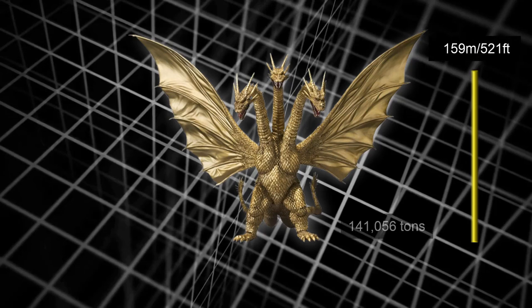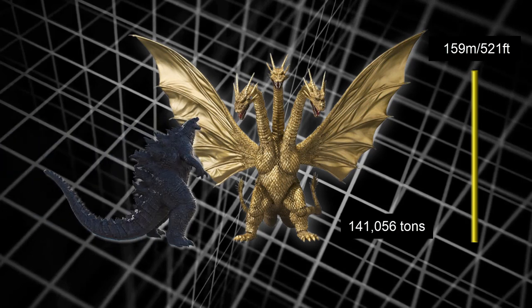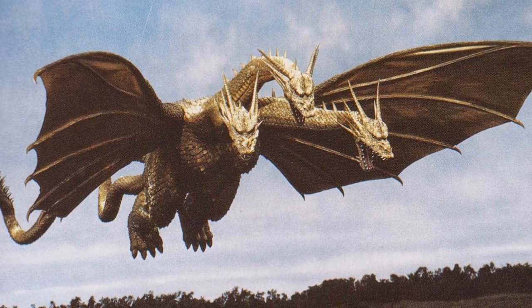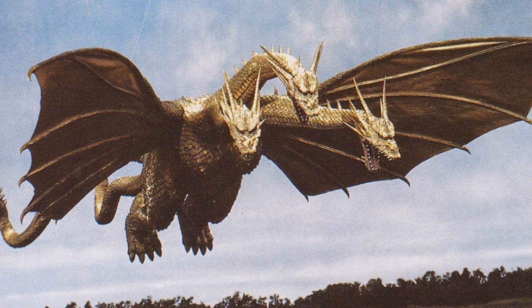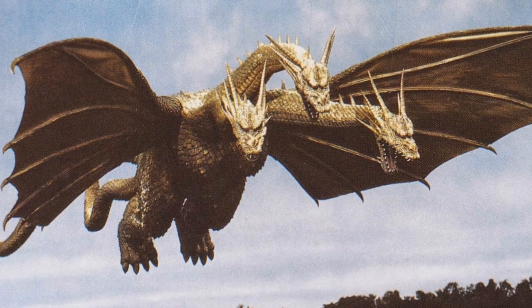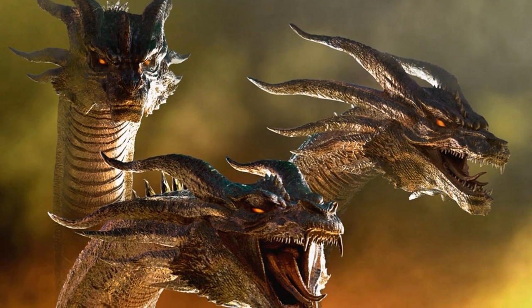The three-headed monster stands at a height of an astounding 521 feet and weighs a massive 141,056 tons, easily larger than Godzilla, like most of his past incarnations. But in spite of all that size and weight, Ghidorah can fly at a top speed of 550 knots without even breaking a sweat.